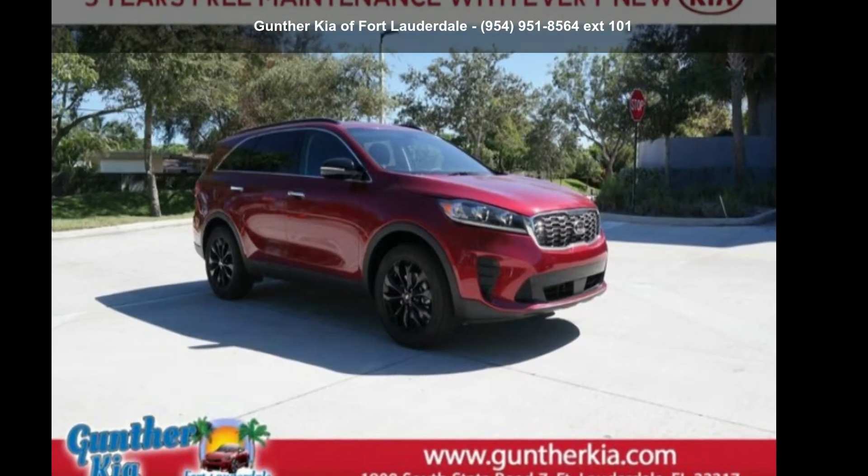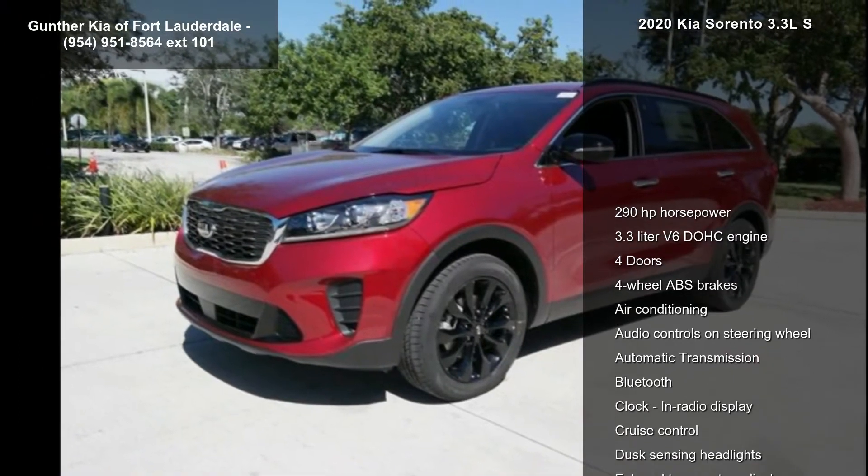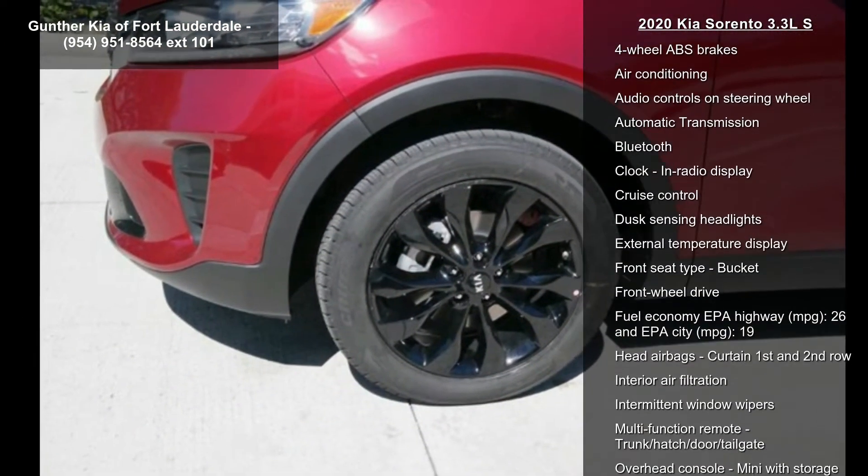Presenting the Kia 2020 Sorento 3.3 LS. If you are looking for an automobile with great features, look no further. Enjoy these notable features: